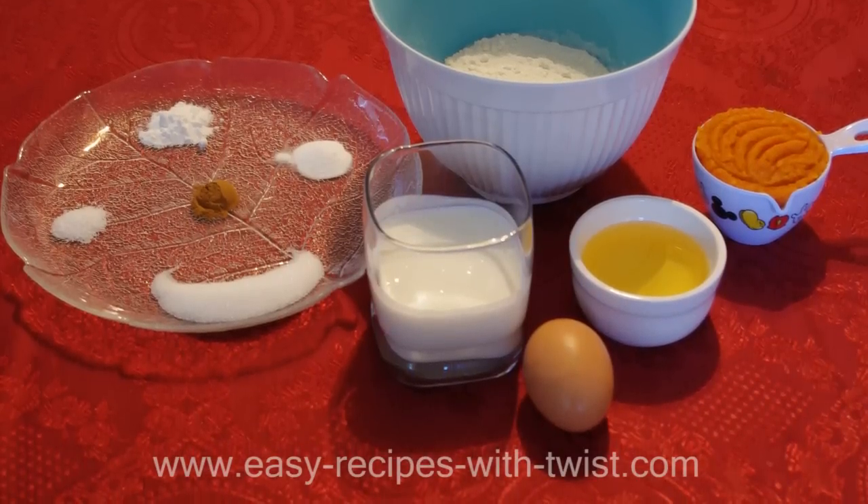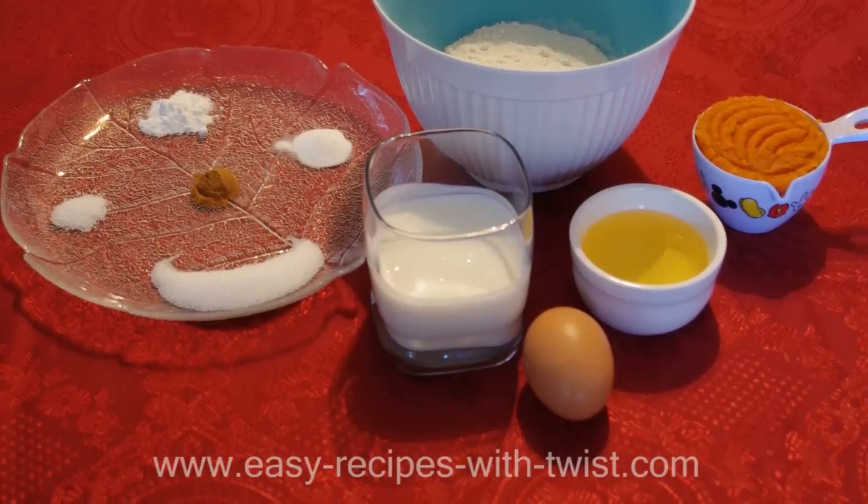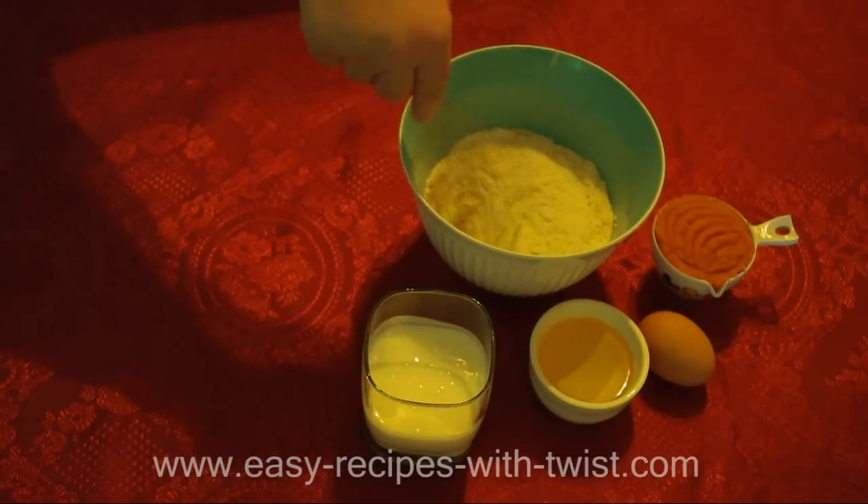1 teaspoon baking soda, 1 teaspoon salt, and 1 egg. Make sure that the canned pumpkin doesn't contain any additives, colors, or anything else.